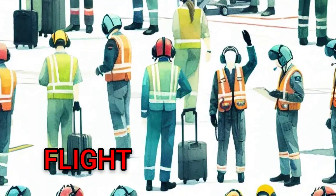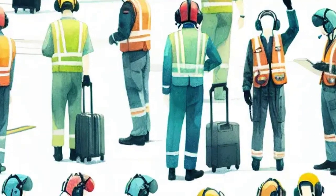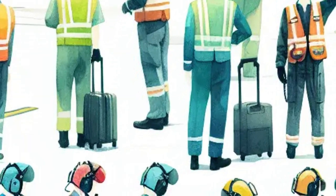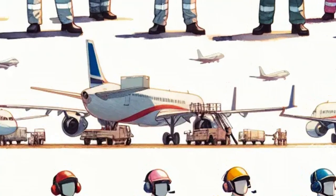Special people called flight deck crews help launch and catch the planes. They wear colorful helmets and vests — red, green, yellow and more. Each color has a different job, like fueling planes or helping them take off.